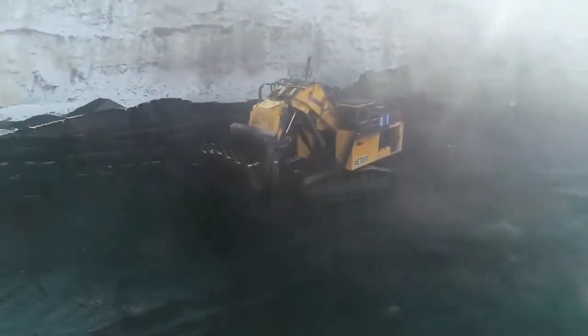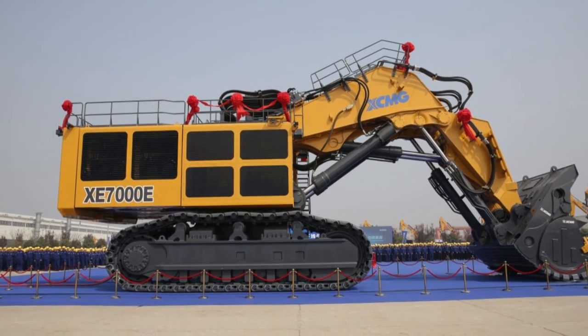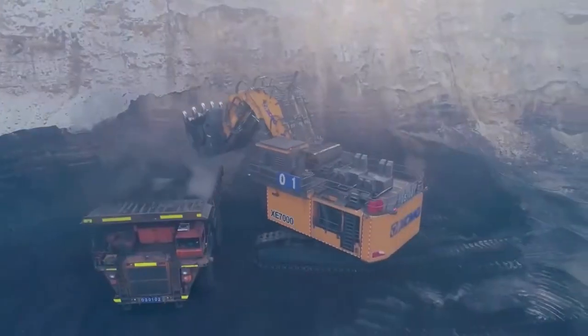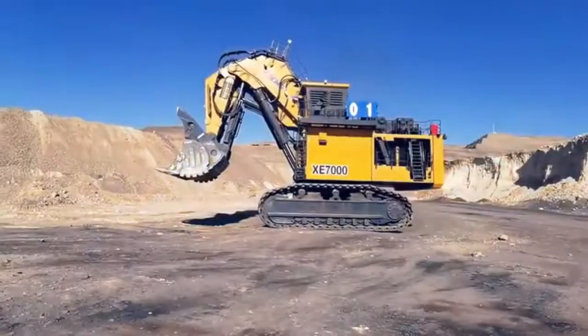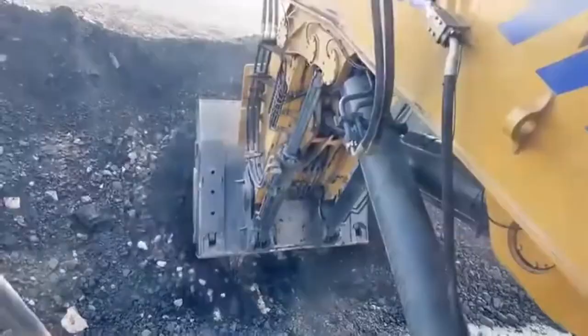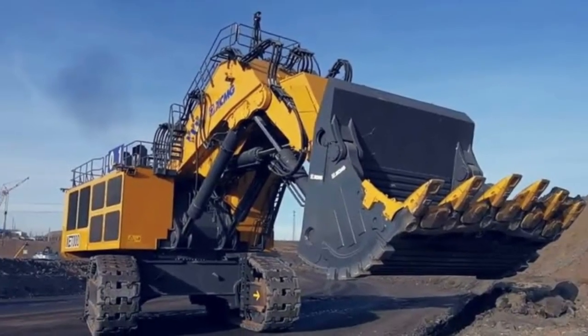Safety is a top priority, with a centralized fire extinguishing system, automatic lubrication system, and a suite of safety features that provide reliable protection in demanding environments. Designed with user convenience in mind, the XC-7000 offers easy operation and hassle-free maintenance, allowing operators to maximize productivity with minimal interruptions.